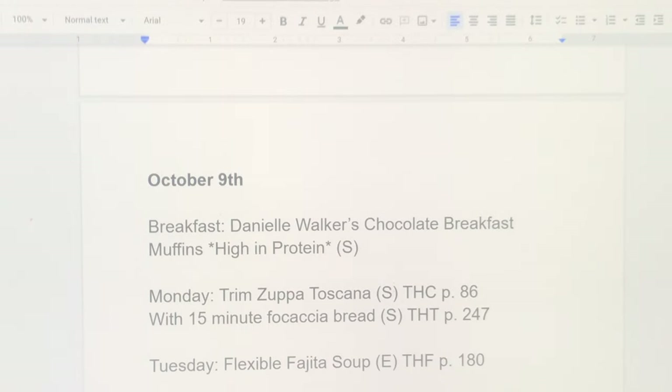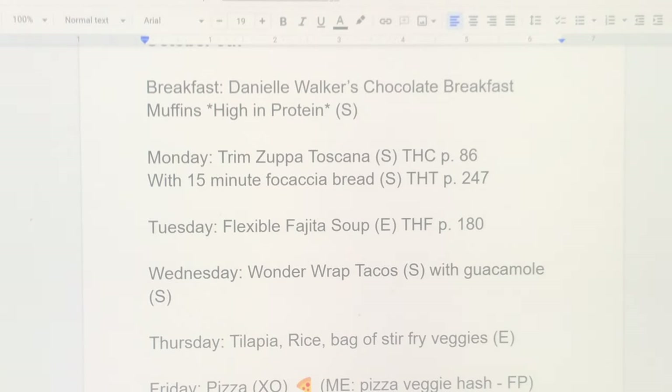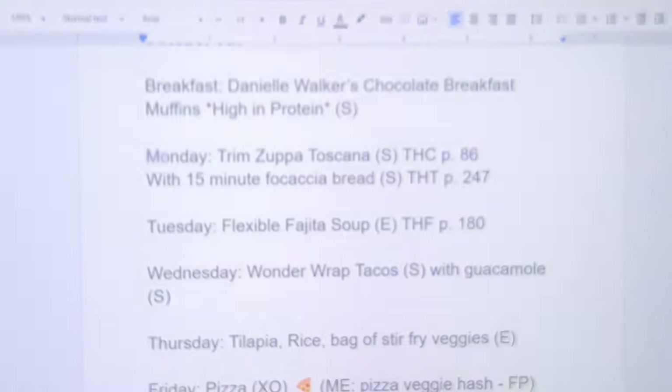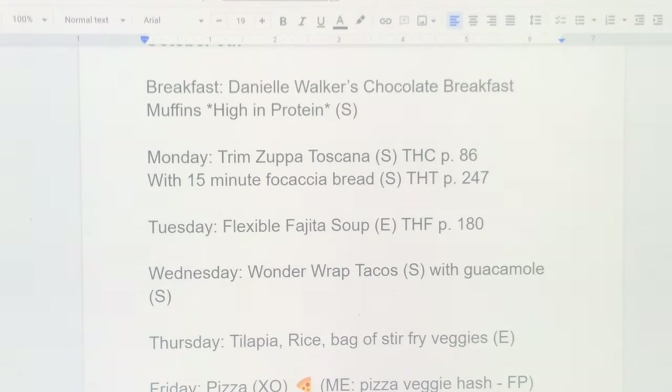Week two: for breakfast I'm making chocolate muffins — my kids really like them. The recipe is from Danielle Walker's book 'Eat What You Love,' tweaked Trim Healthy Mama style. Monday night is trim zuppa toscana soup with the 15-minute focaccia bread, which I make a lot — it's quick, easy, and versatile with salad or soup meals.